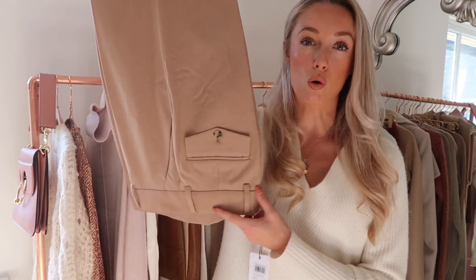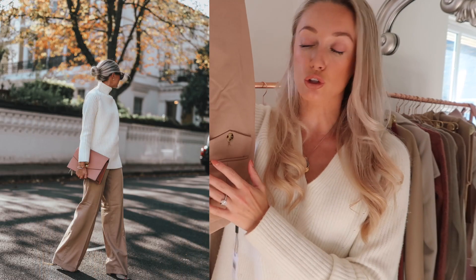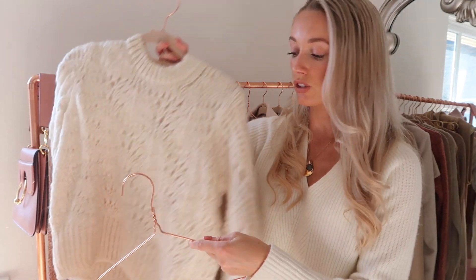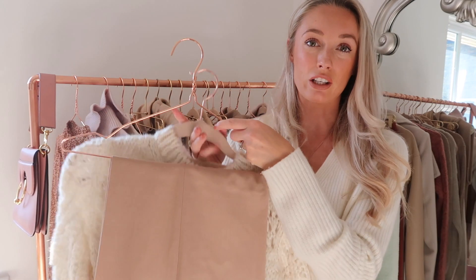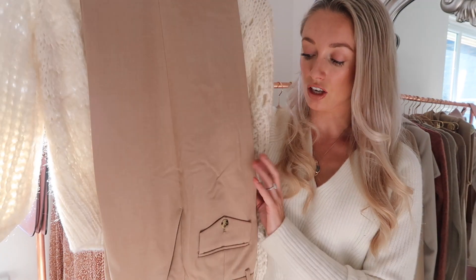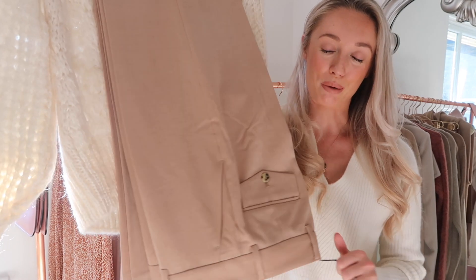You may have seen in my investment pieces video that I got a pair of trousers from Reese in that peachy colour, but I actually decided to exchange those for this more muted biscuit browny colour. I thought these would just go with a lot more colours in my wardrobe — for example with a cream knit this colour combination would be a lot more easy to wear. Slightly smarter than the pink as well; I think they'd be great for days when I've got a lot of meetings or any times when I need to look a little bit more professional.